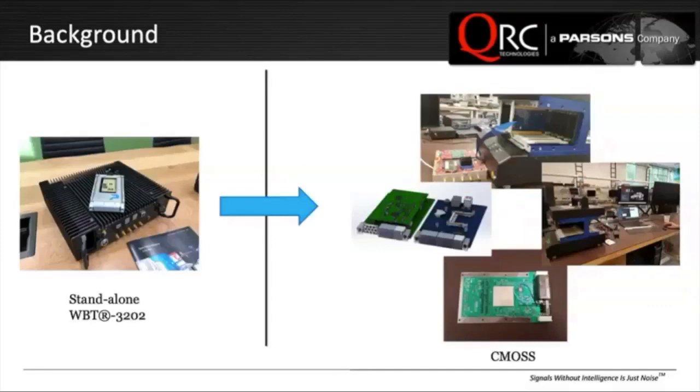On the left side is a classic black box, convection-cooled standalone system — a self-contained two-tuner, two software-defined radio tuner survey solution. This contains power supply, removable media, processors, and so on. On top of the box is the core technology, the software-defined radio, in a SOSA-compliant 3U form factor. On the right side are pictures of the journey along the way — digital engineering all the way to the prototyping.